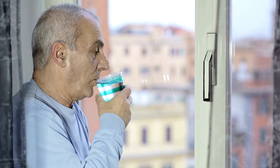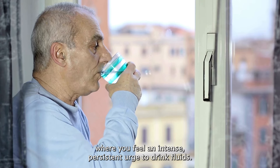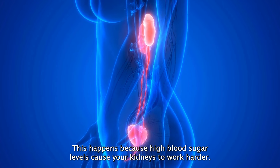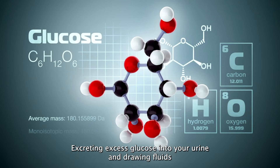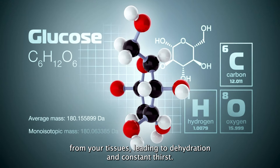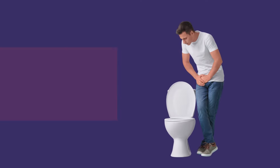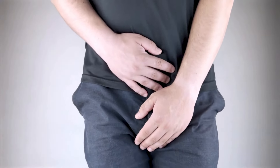Number one: excessive thirst is a common symptom of diabetes where you feel an intense, persistent urge to drink fluids. This happens because high blood sugar levels cause your kidneys to work harder, excreting excess glucose into your urine and drawing fluids from your tissues, leading to dehydration and constant thirst.